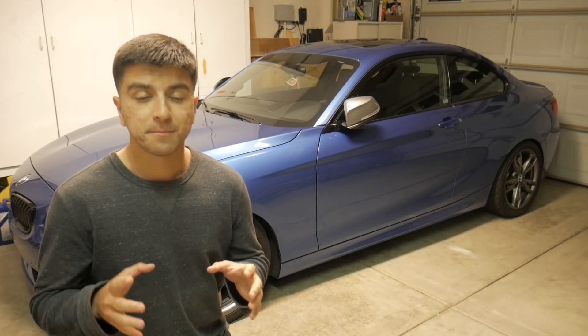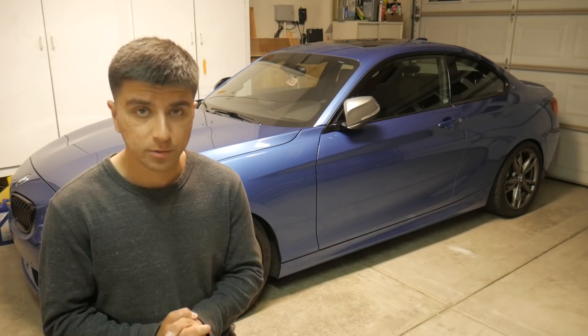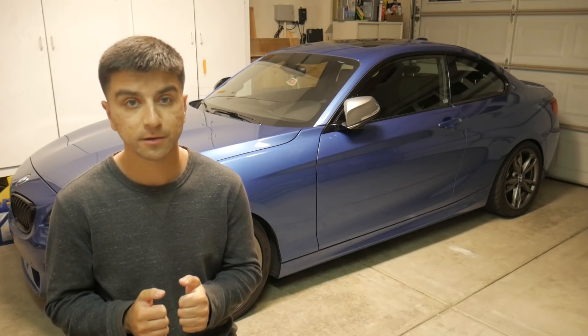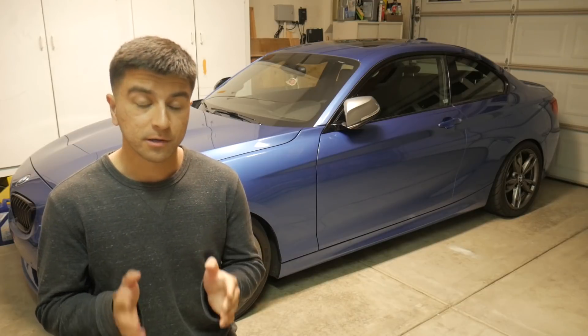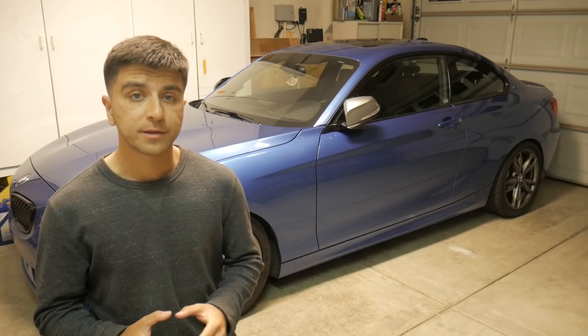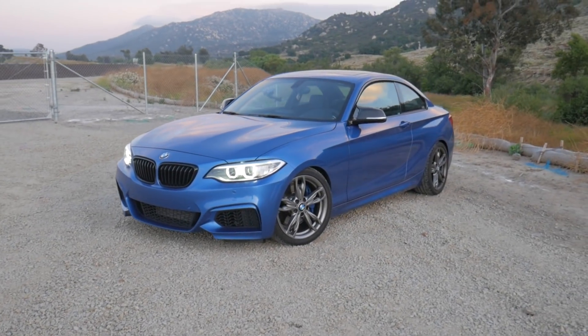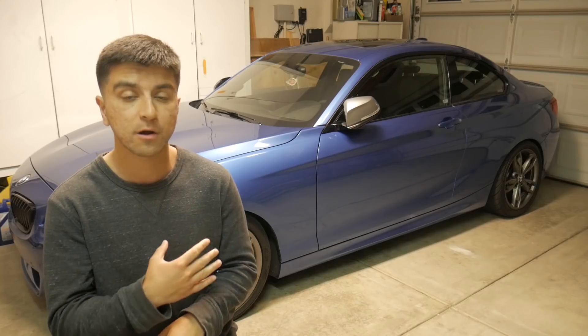If you follow me on Instagram at simplycarthings underscore, you guys have already known for some time that my BMW M235i is for sale and that I am letting this car go. I haven't sold the car yet, and for as long as I continue to have it, you guys can bet I will continue to make awesome, informative content with this car.